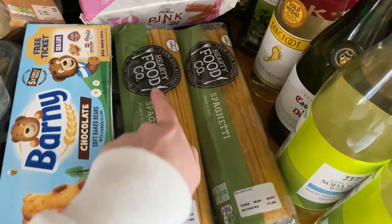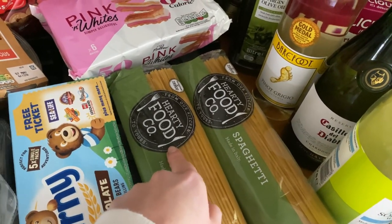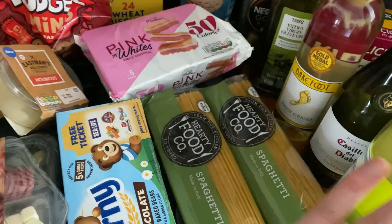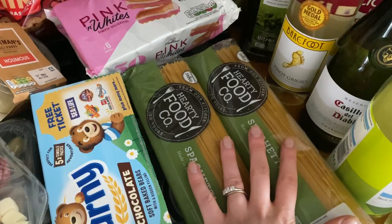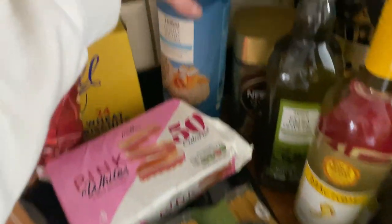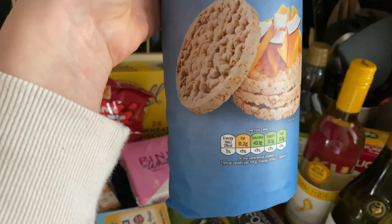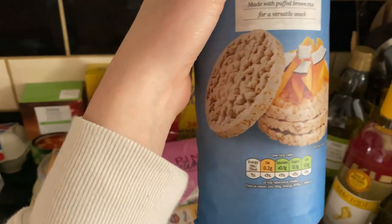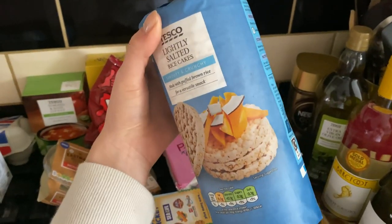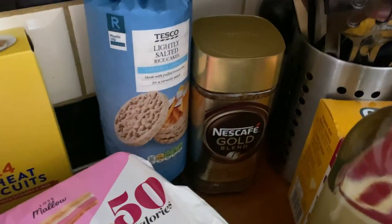Two packets of the Hearty Food Company spaghetti - I always go for these, it's 20p per packet. Hearty Food is another value brand from Tesco - fantastic value and fantastic quality. Spaghetti does the job perfectly. Going back to healthy snacking, I also picked up the lightly salted rice cakes and these are only 27 calories per cake, so really good for lunches. I might have some today with some cheese and fruit and make a little picnic for myself.